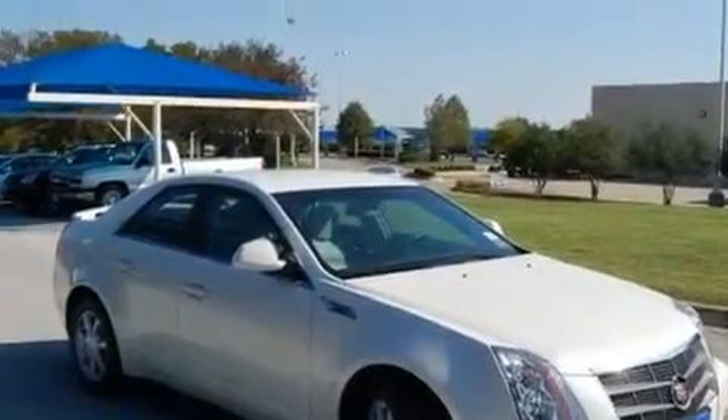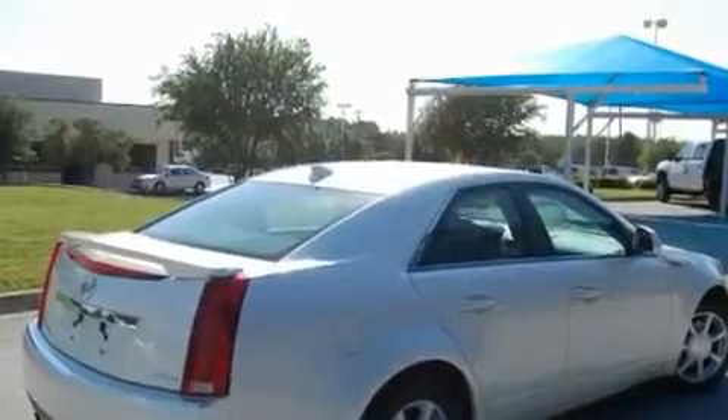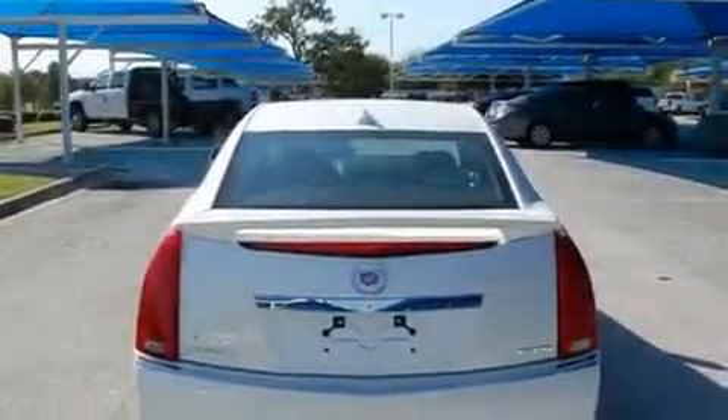Its top features include cruise control, a rear window defroster, a keyless entry system, a digital information center, alloy wheels, a security system, OnStar, an anti-lock braking system, a Bose stereo system, and this vehicle has fewer than 37,000 miles on the odometer.